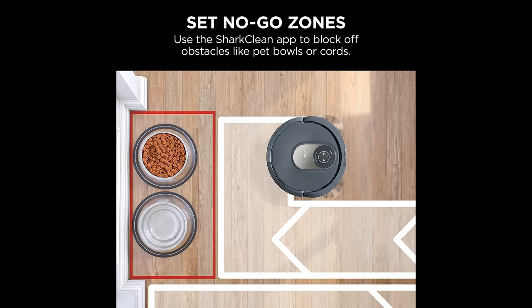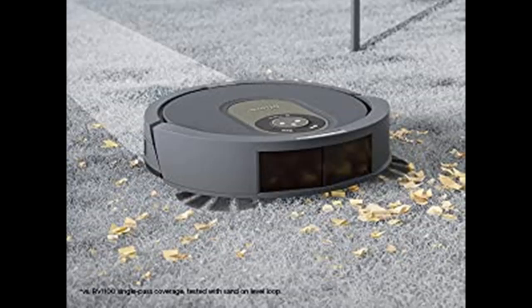Precision Home Mapping: LiDAR technology quickly and accurately maps your home so you can set up cleaning areas and no-go zones in the Shark Clean app.